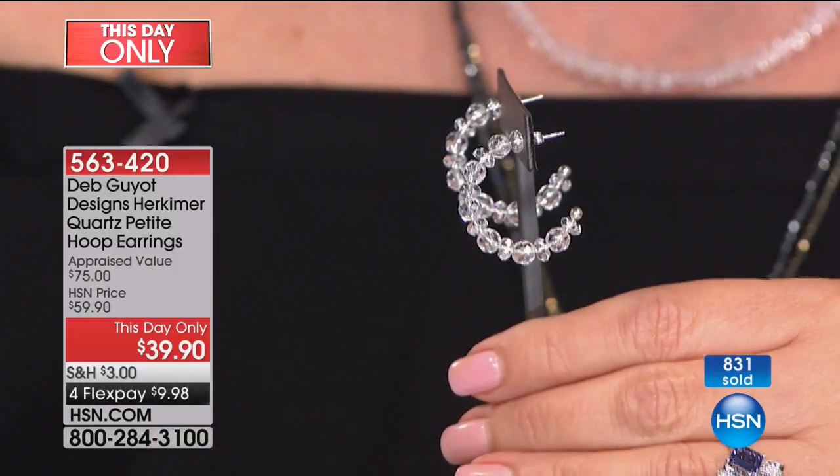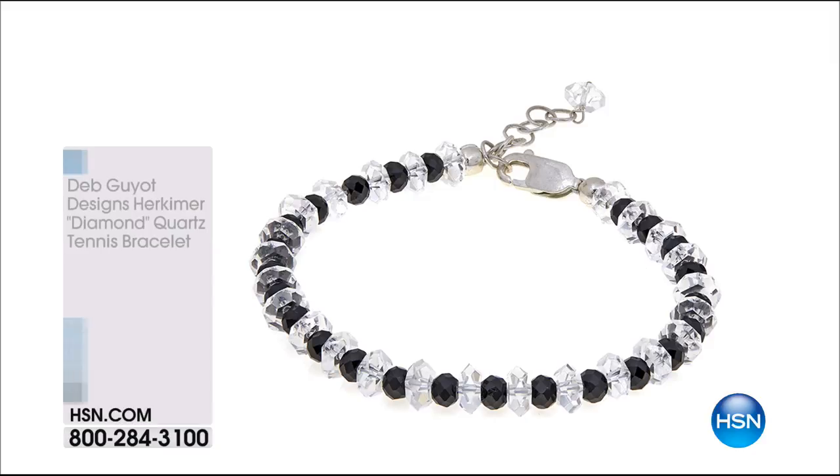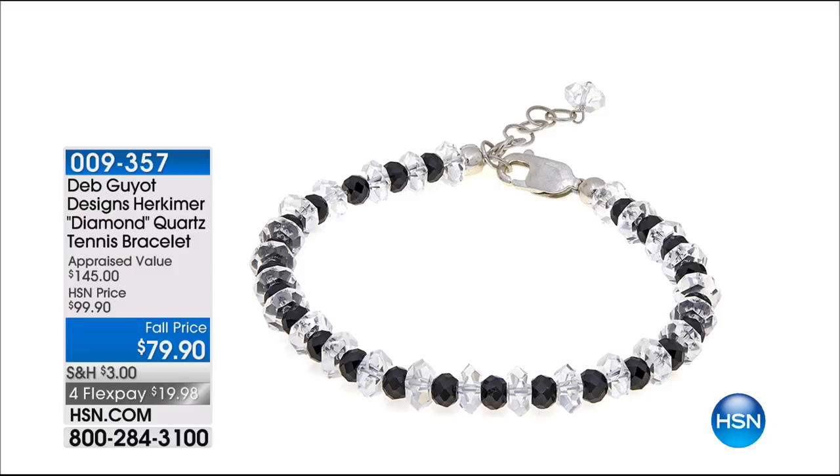That's 563-420. Good luck — I hope you get a pair before they are completely spoken for. Take advantage. By the way, the larger one we sell, which is identical but a little bit larger, we sell that for $99. You can go see that right now on hsn.com.